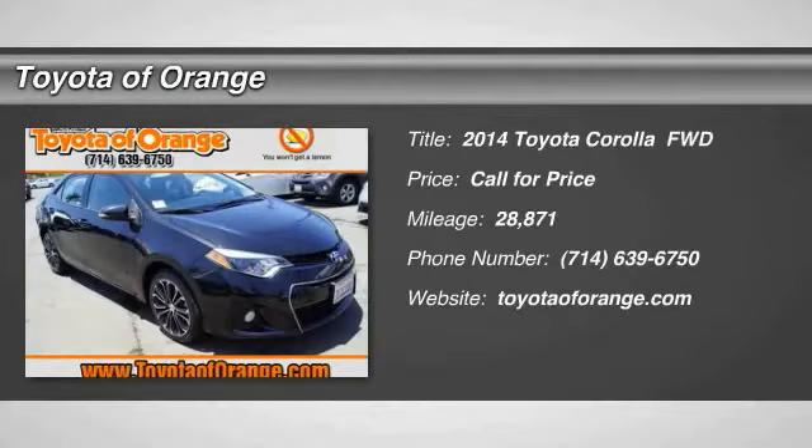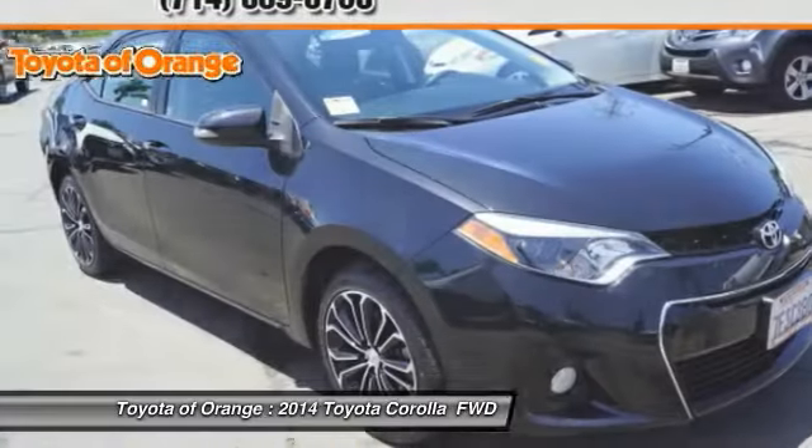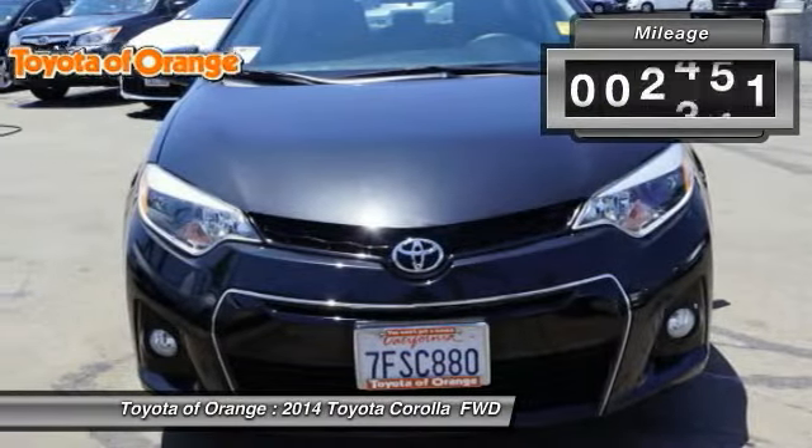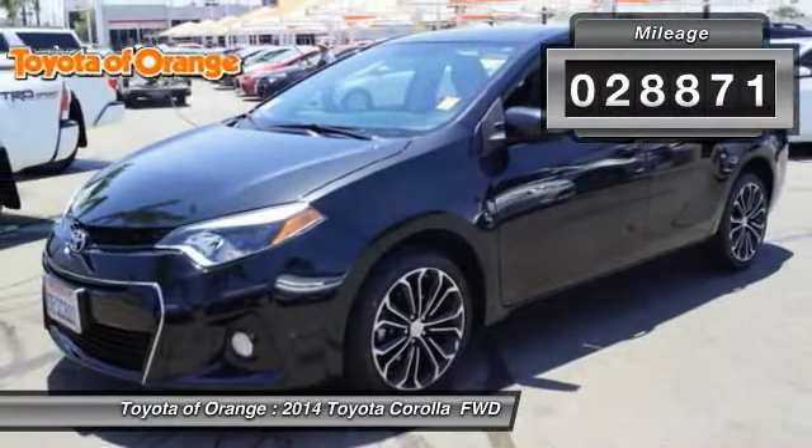Stop by and take a look at the 2014 Corolla. The Corolla is still a great option for those who want dependability, comfort, and value. This vehicle has less than 30,000 miles.